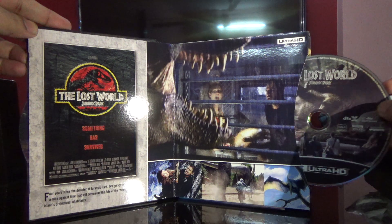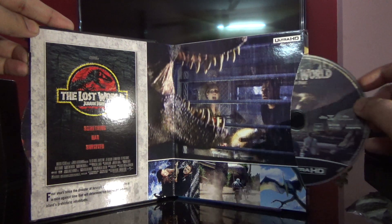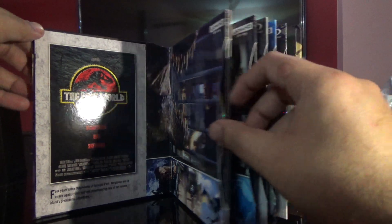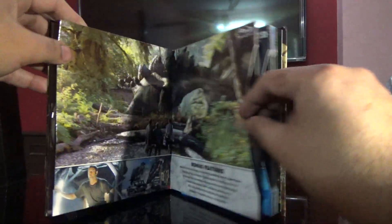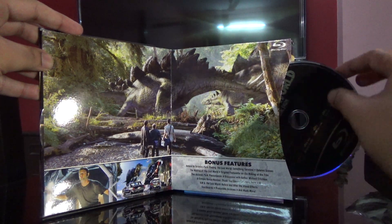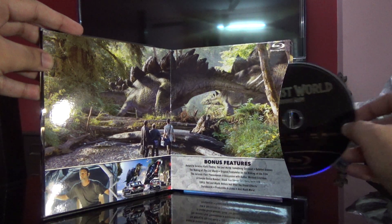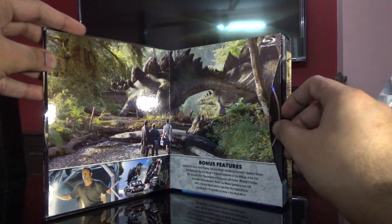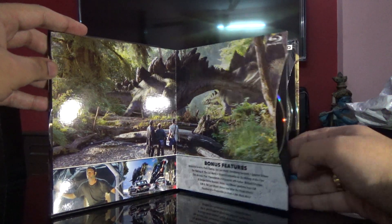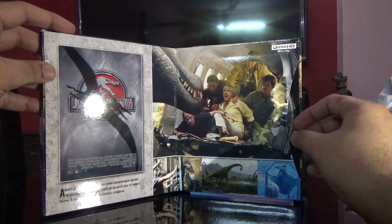Here is the second movie - decent cover art. The Lost World Jurassic Park, second movie regular Blu-ray, got a decent amount of special features.